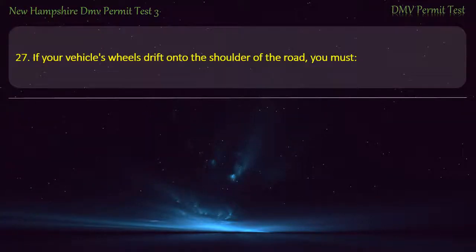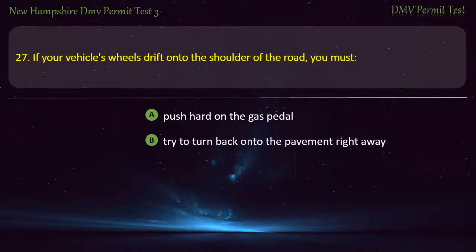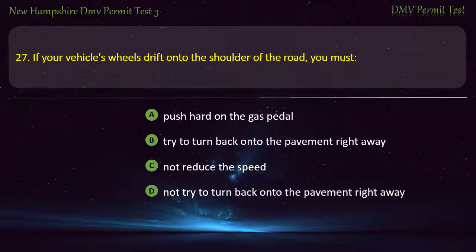Question 27. If your vehicle's wheels drift onto the shoulder of the road, you must: Push hard on the gas pedal; Try to turn back onto the pavement right away; Not reduce the speed; Not try to turn back onto the pavement right away. Answer: Not try to turn back onto the pavement right away.